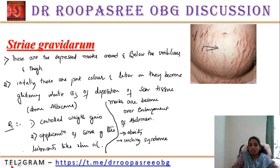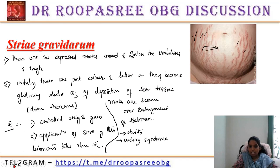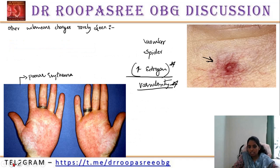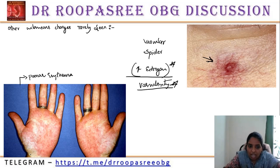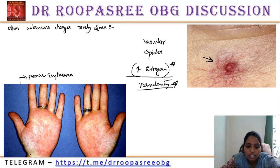In cutaneous changes, we discussed: first is the face — Chloasma Gravidarum; next are abdominal conditions — linea nigra and stria gravidarum; and last are vascular spider and palmar erythema. The physiological changes in pregnancy chapter has been completed. If you have any doubts, please see the YouTube videos. You can answer the questions well with these small explanations. Thank you.